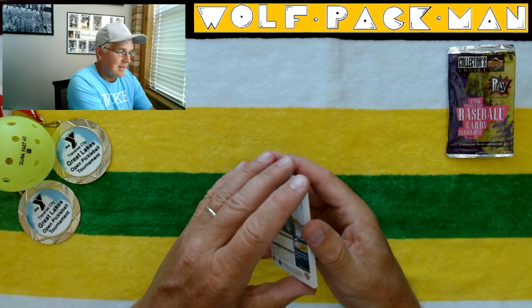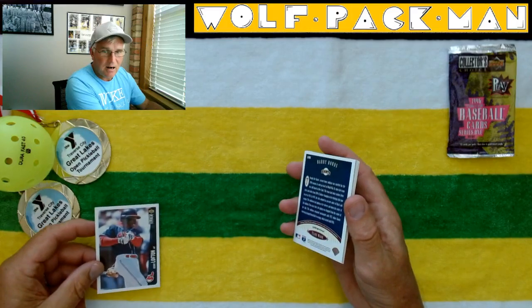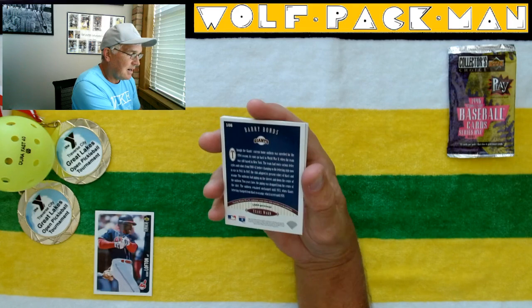Kenny Lofton — awesome player. These were still fun cards, no doubt about it. Barry Bonds, card 108.